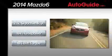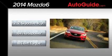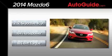Let's get to the breakdown. You'll get one engine option for now: a 2.5-liter Skyactiv four-cylinder that makes 184 horsepower and 185 pound-feet of torque. Expect 26 miles per gallon in the city and 38 miles per gallon on the highway, or about an average combined 30 miles per gallon.